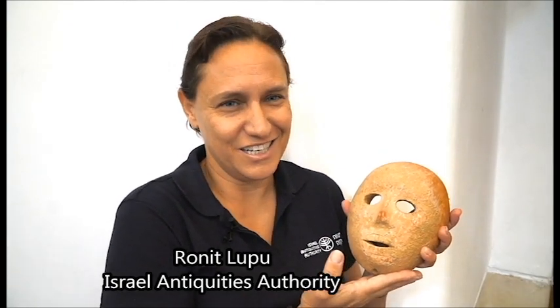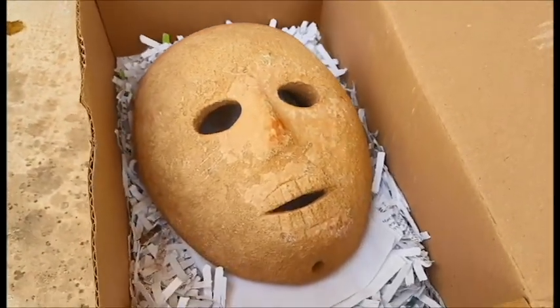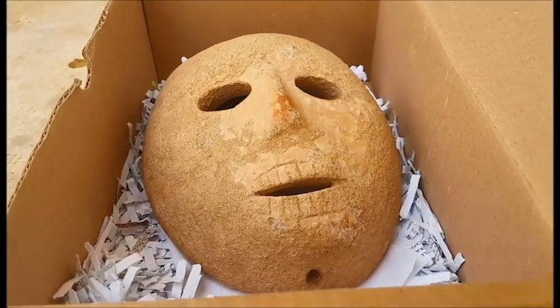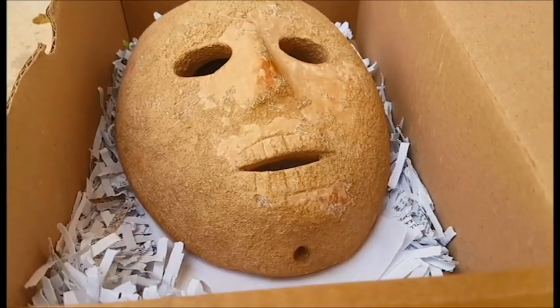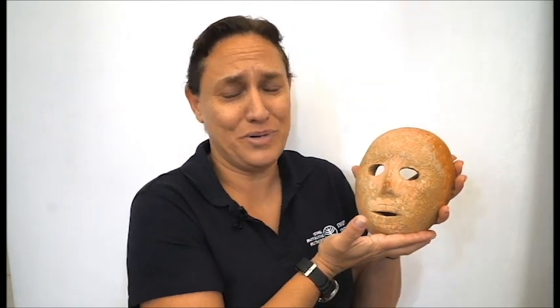It is a very, very exciting find for an archaeologist to hold in his hand. It's not common at all. What you see here is a stone mask dated to the Neolithic, the new stone age. It's about 9,000 years ago. It's made out of stone. It was polished and, as you can see, it is perfect.